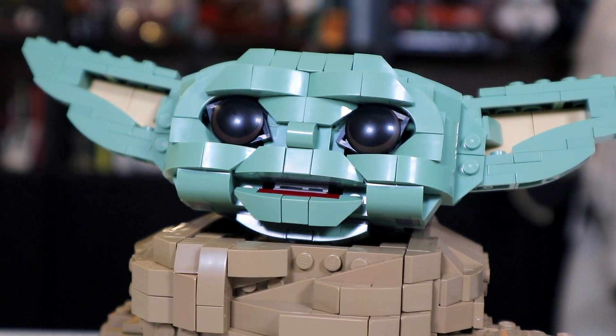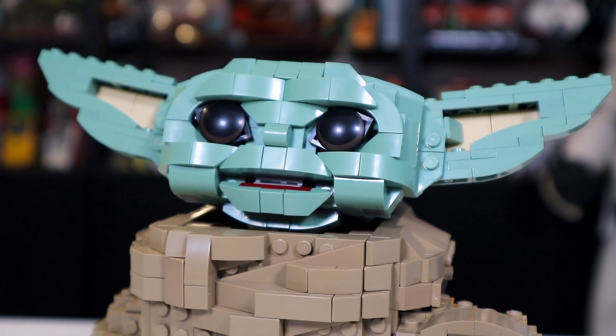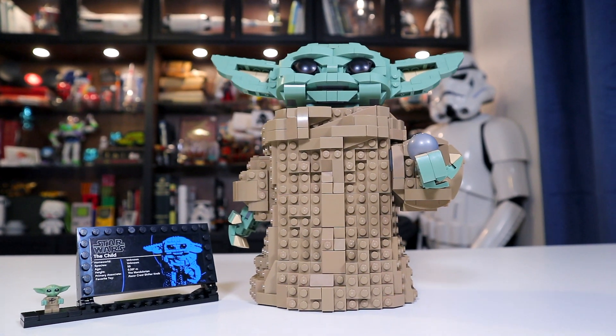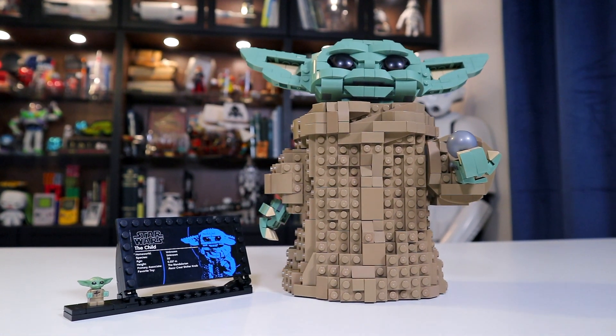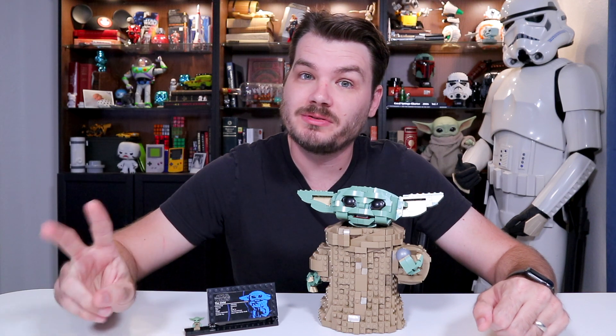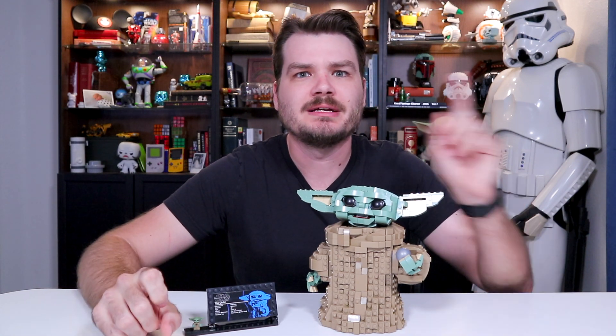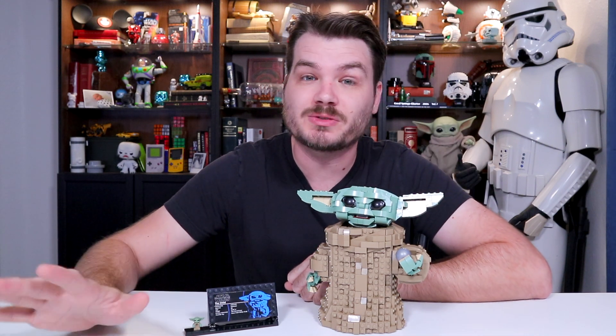This set is obviously another opportunity for LEGO to capitalize on the popularity of this little character from the Mandalorian. Are you watching Mandalorian season 2? At the time of making this video, only episode 1 is out and episode 2 comes out tomorrow, and I'm very excited about it and I am liking it a lot. And if you spoil anything in the comments or on Twitter or anywhere, I will be very unhappy.